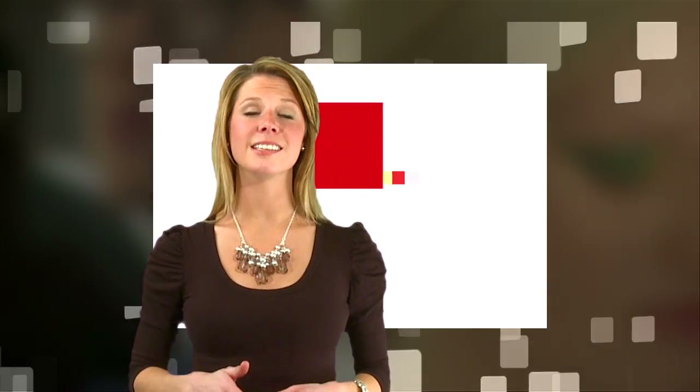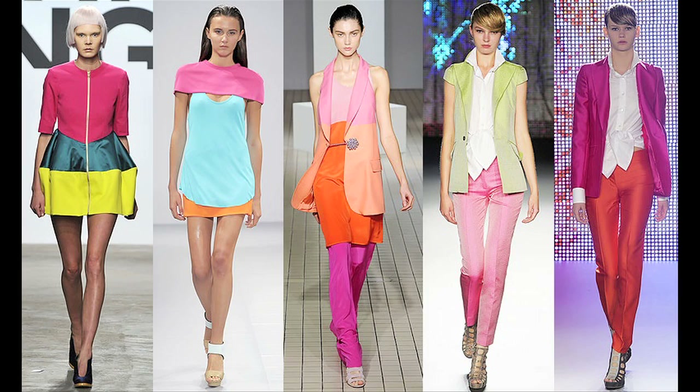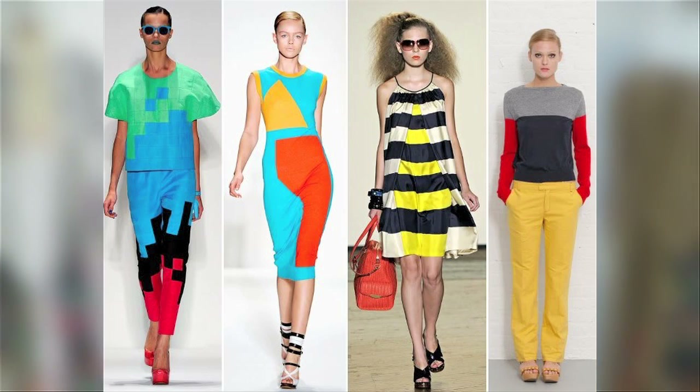Color will be big in the spring. The color palette for the season is intense with bright orange, turquoise, pink, and yellow. So color block your brights by pairing multiple colors together for a bold look.